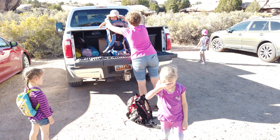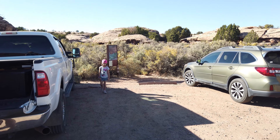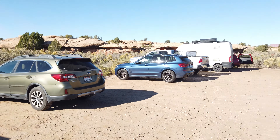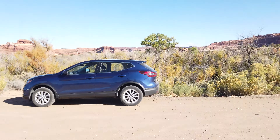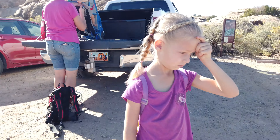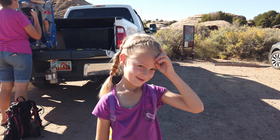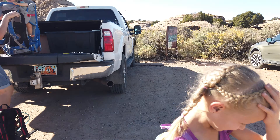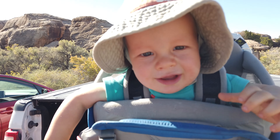We are at the Cave Spring parking lot. There's the beginning of a trail right there, and there are definitely a few other people here. We're going to check it out — apparently it's just a short half-mile hike. Let's see how excited everyone is, including James.